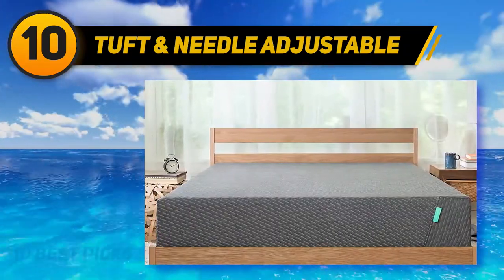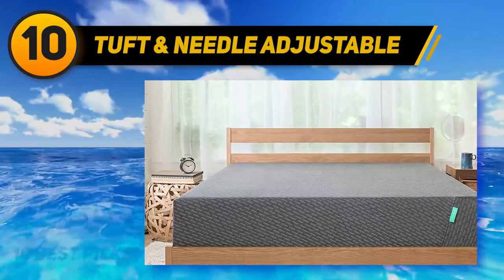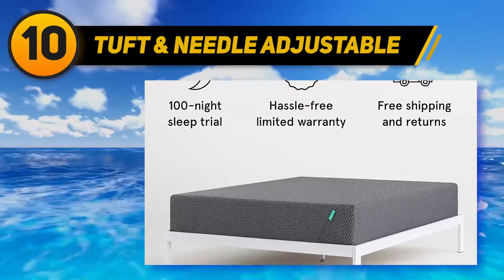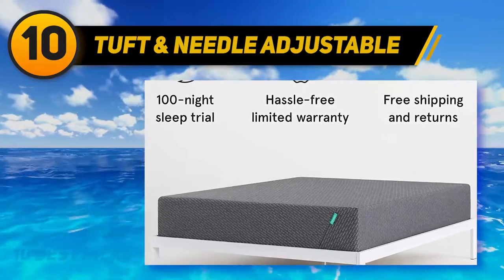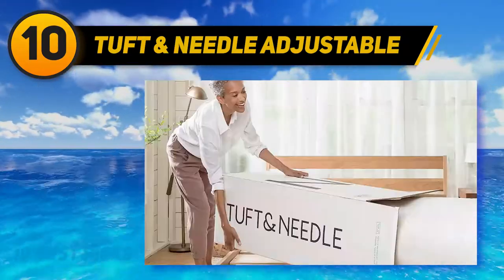Tuft & Needle provides free ground shipping anywhere in the contiguous US. You may return the bed at any point during the 100-night sleep trial, and it comes with a 10-year warranty that includes three years of coverage for the electrical components.